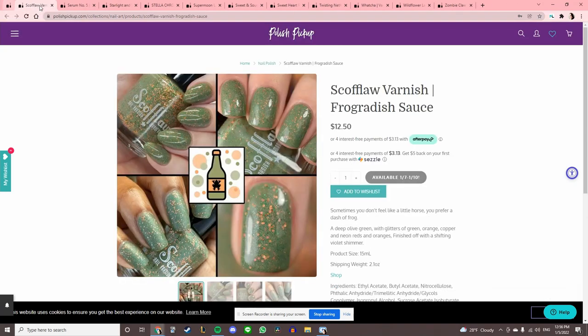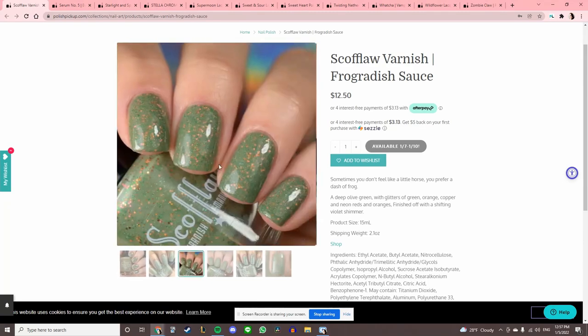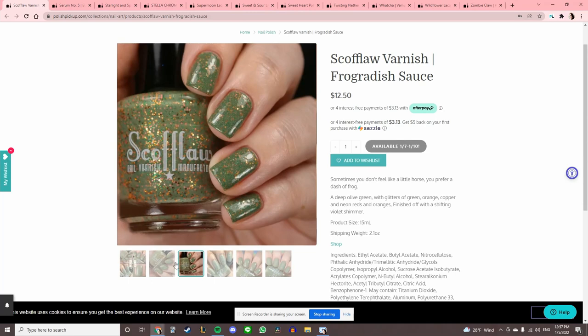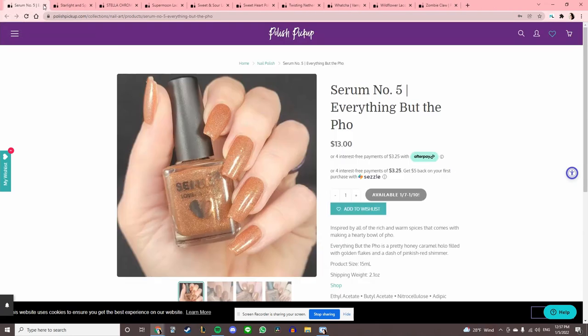Scofflaw Varnish — 'Frog Radish Sauce?' Sometimes you don't feel like a little horse — you prefer a dash of frog. It's cute, but I feel like I'm beyond the tiny circle glitters. If I have circle glitters I want them to be giant for some reason, so I'm gonna pass.